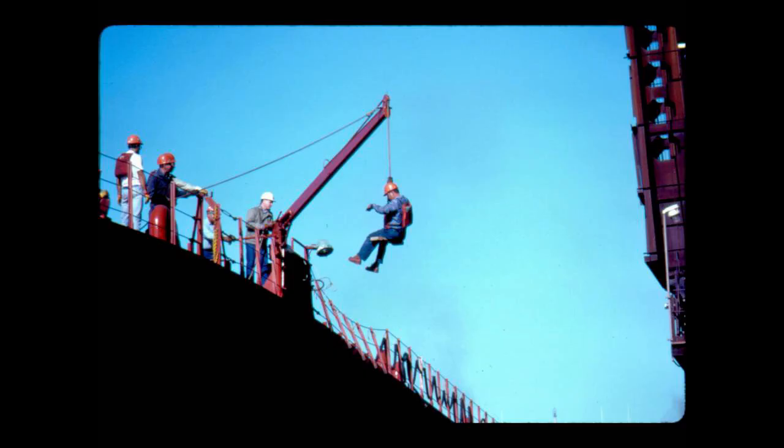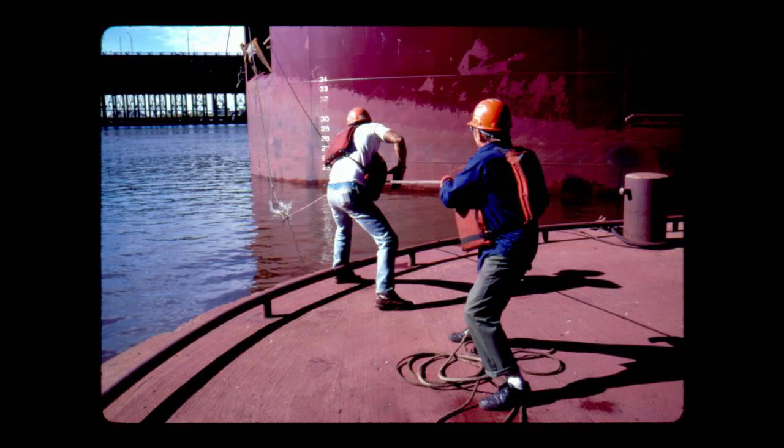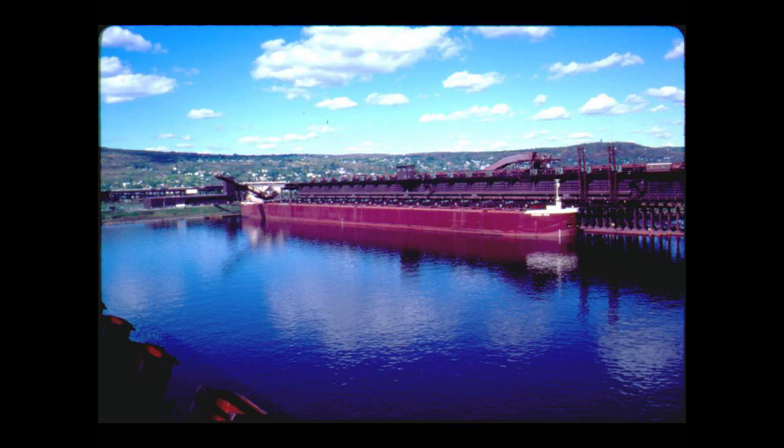When the ship nears the dock, line handlers are swung out and lowered over the side to the dock. There, they use heaving lines to guide heavy steel cables to mooring bits. Deckhands on deck pull on the cables, snugging the vessel up against the dock face.